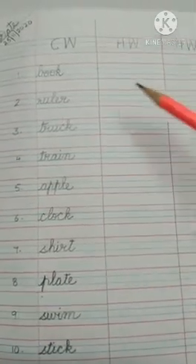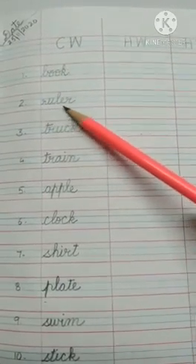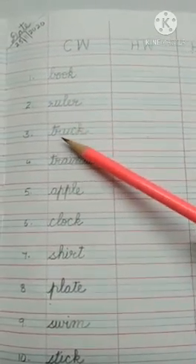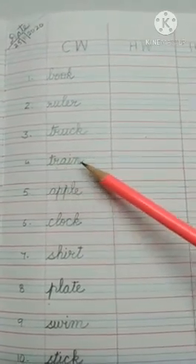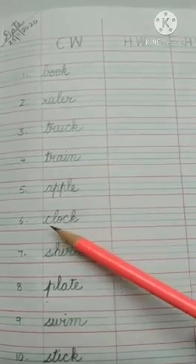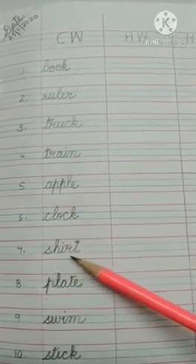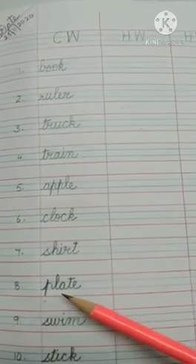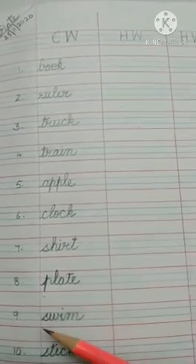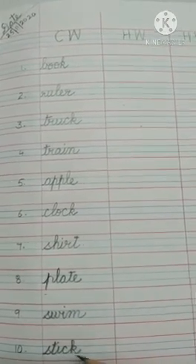We will repeat it again. B-O-O-K, book. R-U-L-E-R, ruler. T-R-U-C-K, truck. T-R-A-I-N, train. A-P-P-L-E, apple. C-L-O-C-K, clock. S-H-I-R-T, shirt. P-L-A-T-E, plate. S-W-I-M, swim. And S-T-I-C-K, stick.